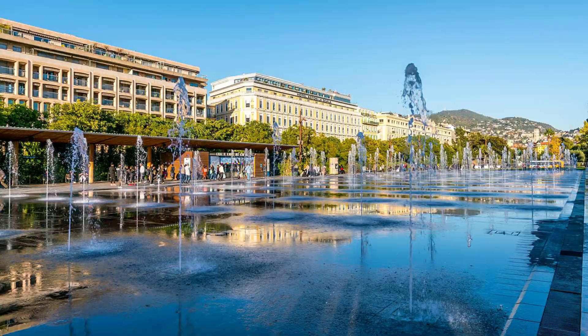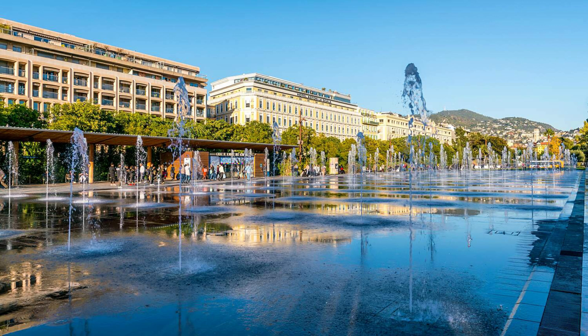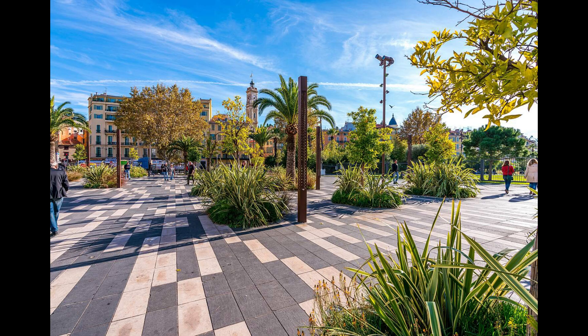El Paseo de Payón llega desde el Museo de Arte Contemporáneo hasta el Paseo de los Ingleses. Una franja de 23 hectáreas de vegetación y agua, inaugurada en 2013, que se ha convertido en uno de los lugares favoritos de los turistas en Niza.